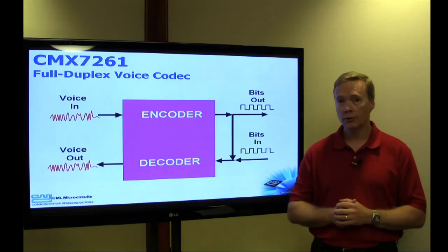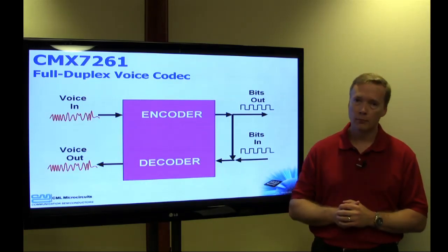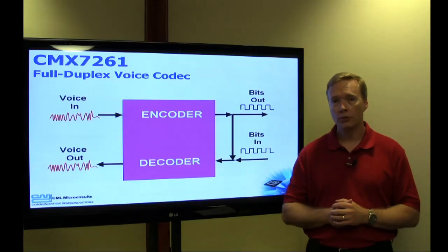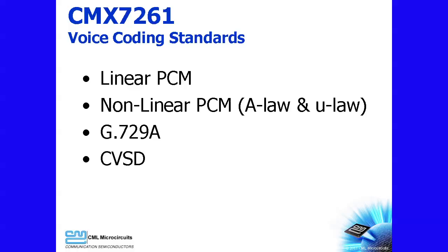On the encode side, analog voice goes in, and digital bits come out. On the decode side, digital bits go in, and analog voice comes out. But the CMX7261 is much more than a full duplex voice coding product. The device also supports multiple voice coding schemes, including linear PCM, non-linear PCM, G.729A, and CVSD voice.